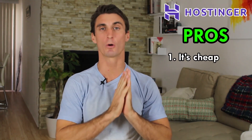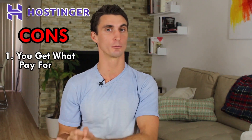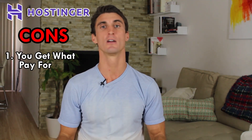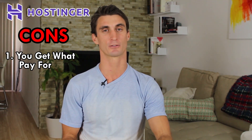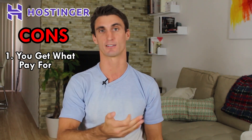Next up is Hostinger, and the big pro is it's one of the cheapest ones out there. The prices do fluctuate — I have links below so you can get the latest price. But if money is your number one concern, Hostinger is probably a good option for you. The one con is you do get what you pay for. If money is really tight, you can go with them and try it out — but I personally would not use them.